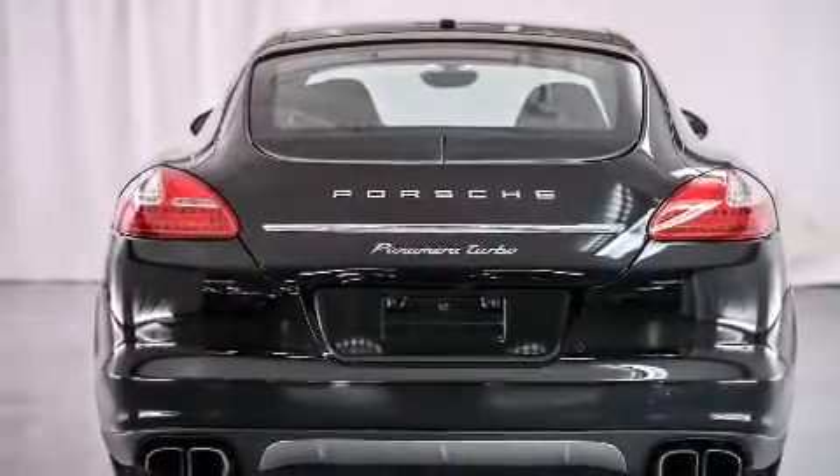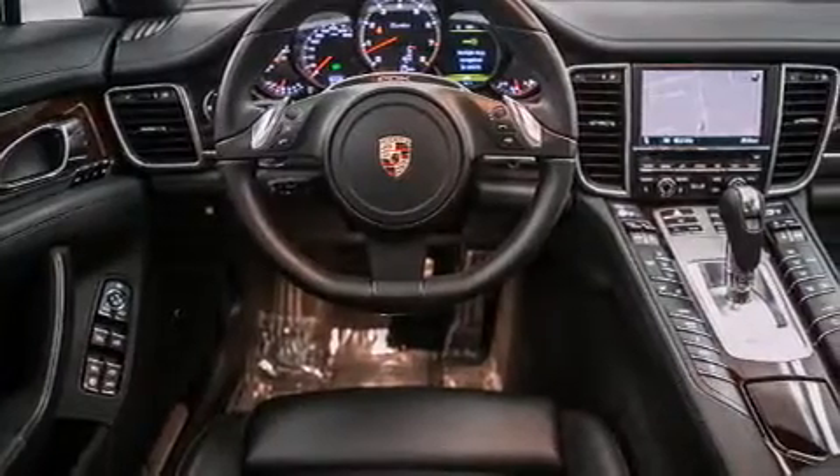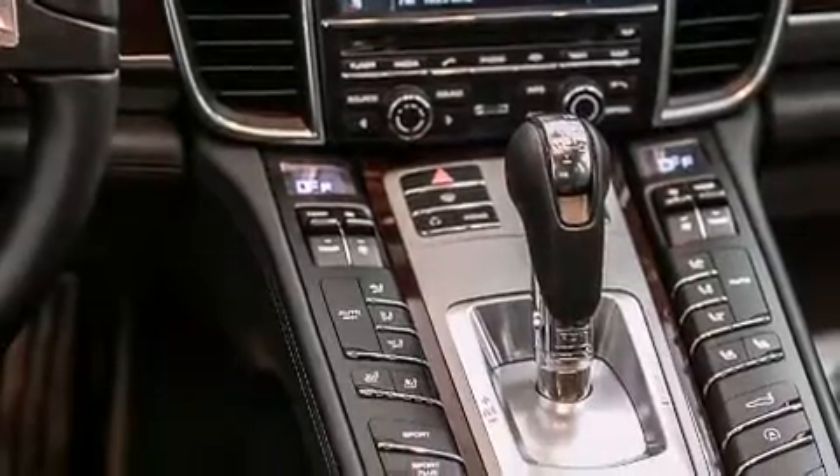Its top features include a navigation system, a heated steering wheel, a power moonroof, heated seats, and high-intensity discharge headlights.